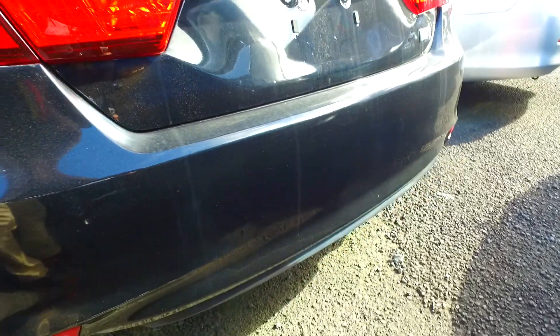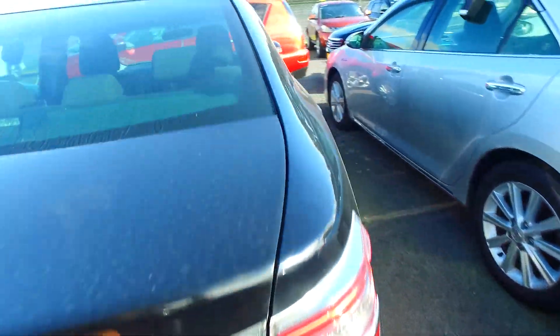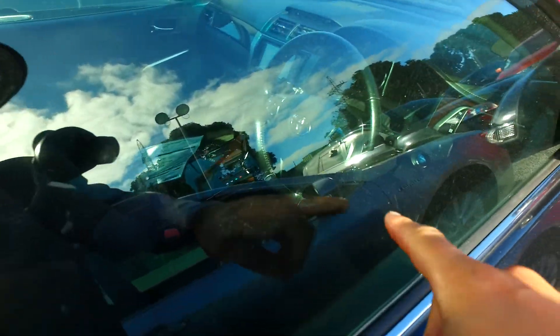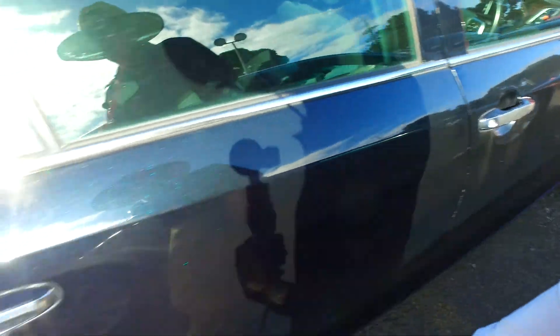There's keyless entry on both sides, push-button start as well — nice and tidy vehicle with original Toyota alloys. Oh man, these are wicked. Completely balanced — no timing belt, no cam belt, no power steering belt, no air conditioning belt, nothing like that whatsoever. It's an awesome vehicle. We've got cruise control built in as well and push-button start.